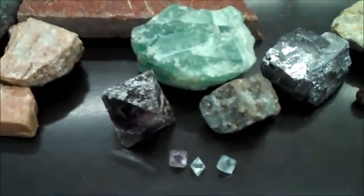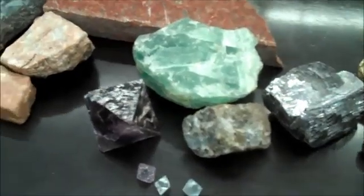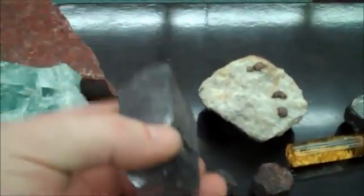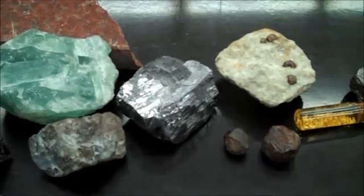Fluorite looks like colored ice. It can be purple, clear, blue, or green. Galena is very, very heavy, also highly metallic, and has cubic cleavage.